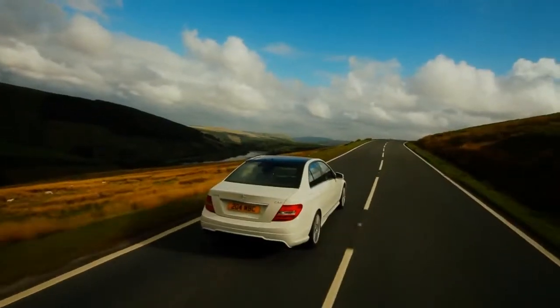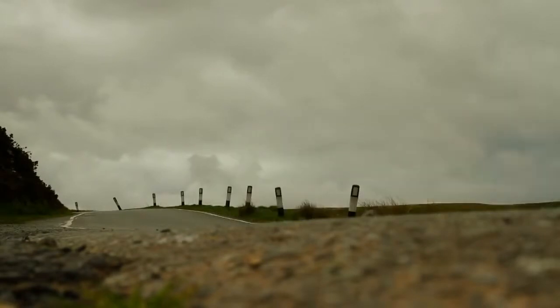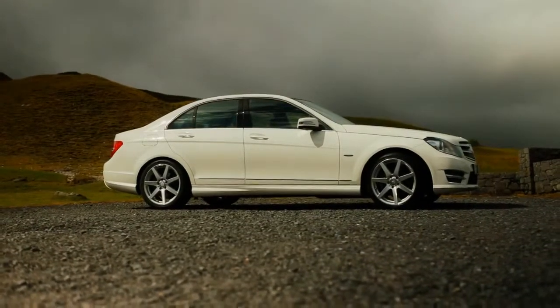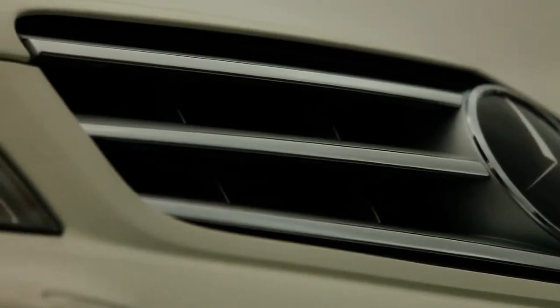All automatic models are now fitted with our 7G Tronic Plus 7-speed transmission, giving even more efficiency to everyday driving. The exterior of the new generation C-Class features more expressive and dynamic contours at the front and rear.